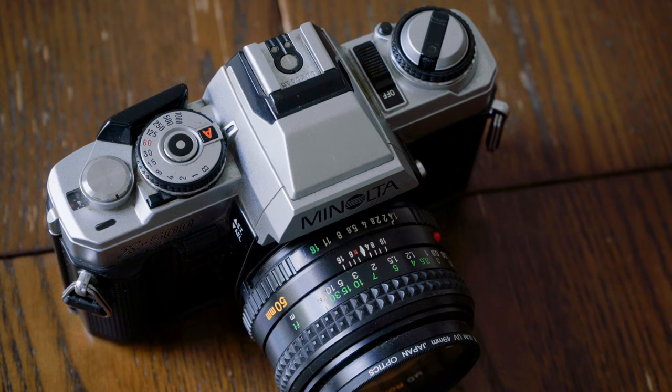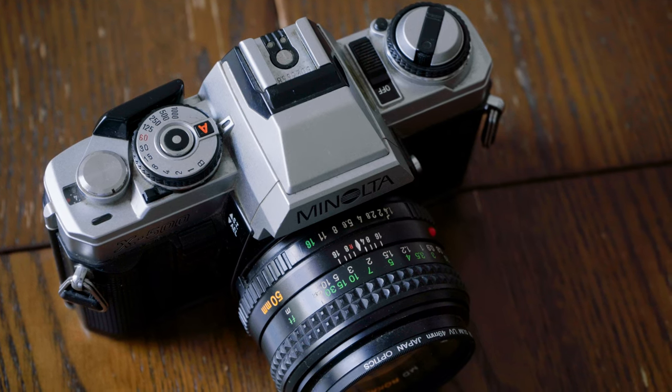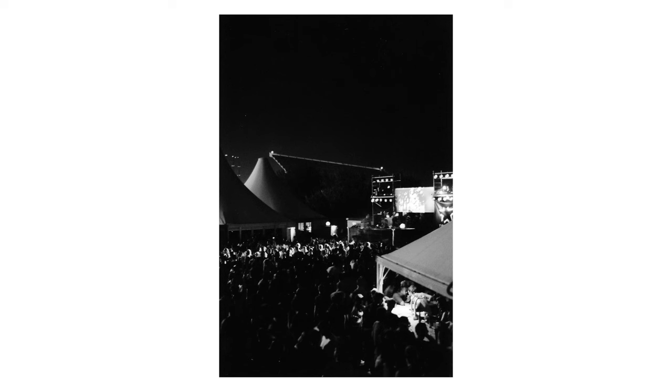Let's start chronologically with the camera that started everything for me and taught me the first basics of photography. With the Minolta X500 everything started for me. At the beginning of the 2000s, good digital cameras were still very expensive and many photographers sold their analog gear cheaply. This way I could afford really good technology for a little money. With the Minolta I made my first steps, which were mostly pretty bad, but the camera forced me to learn how to expose an image properly.